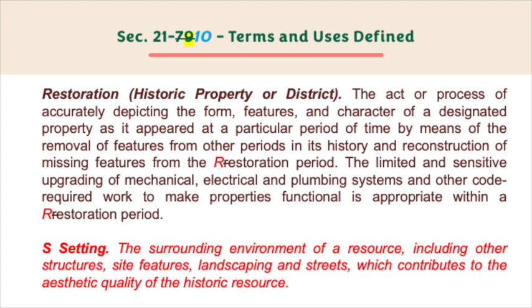Restoration — historic property or district — the act or process of accurately depicting the form, features, and character of a designated property as it appeared at a particular period of time, by means of the removal of features from other periods in its history and reconstruction of missing features from the restoration period. The limited and sensitive upgrading of mechanical, electrical, and plumbing systems and other code-required work to make properties functional is appropriate within a restoration project. S: Setting — the surrounding environment of a resource, including other structures, site features, landscaping, and streets, which contributes to the aesthetic quality of the historic resource.